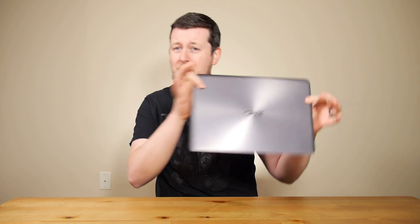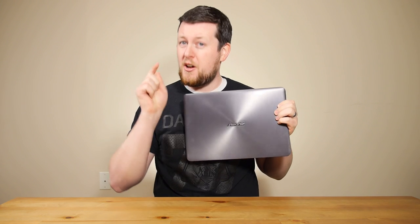Is your computer too fast? Do you have too much screen real estate? Are you overwhelmed by the amount of power at your fingertips from your desktop PC? Well then, a netbook might just be for you.